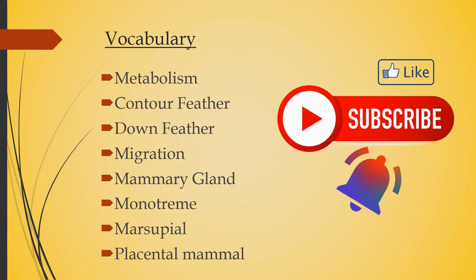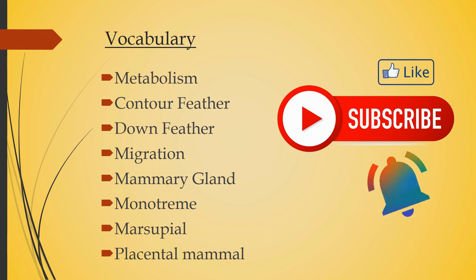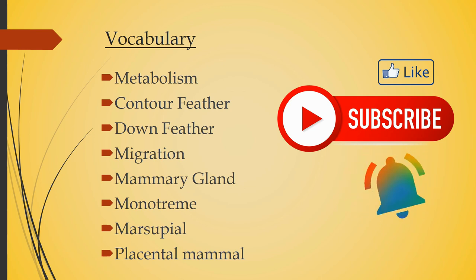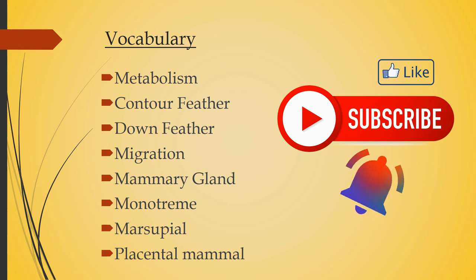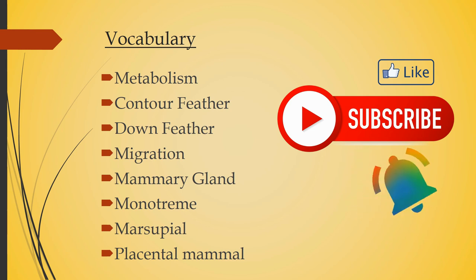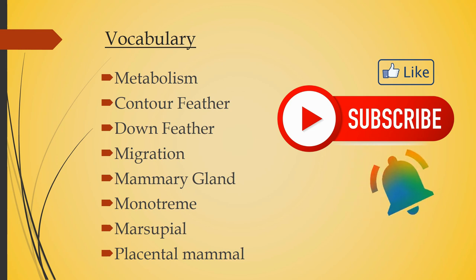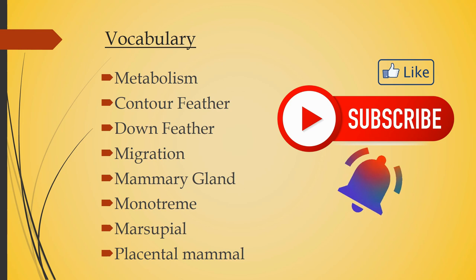Now let's look at the vocabulary words: metabolism, contour feather, down feather, migration, mammary gland, monotreme, marsupial, and placental mammal. Hope the video helps you. Please like, share, and subscribe. Thank you.